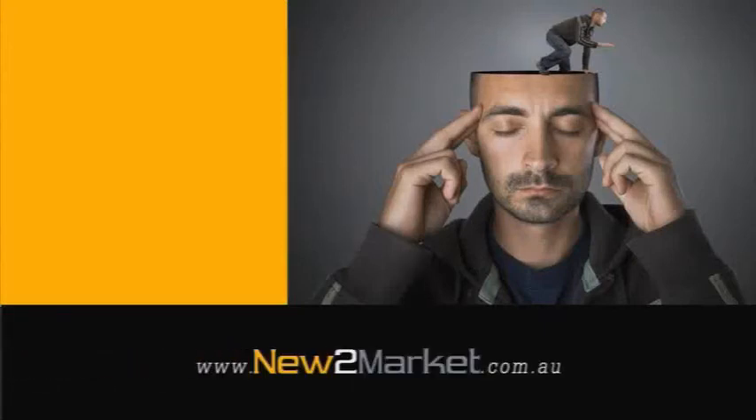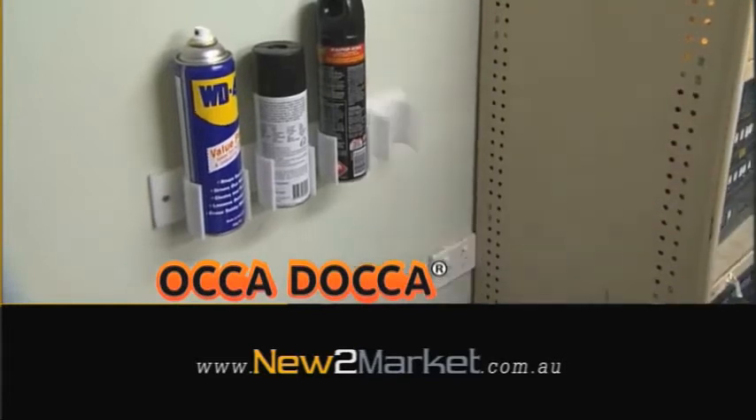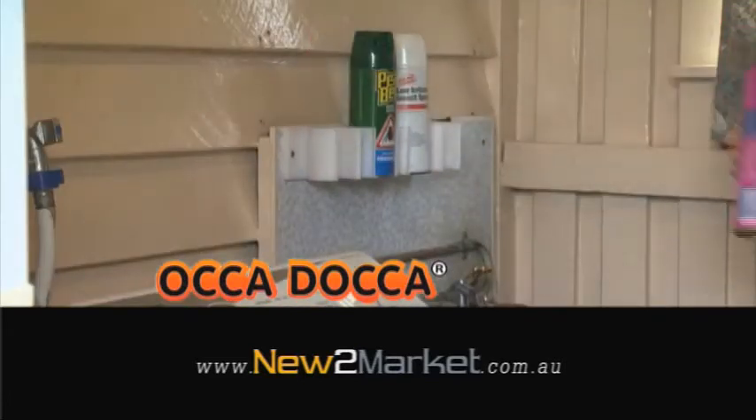What's new to market this month? The Oka Doka. The safe and clean way to store your spray cans. No more clutter of spray cans in the way. Access them when you need them.